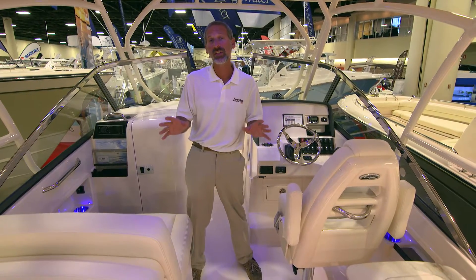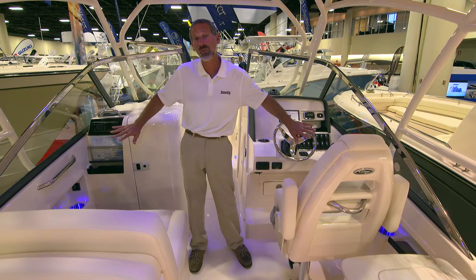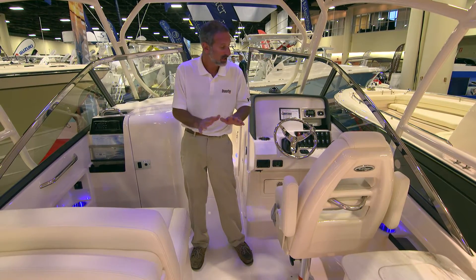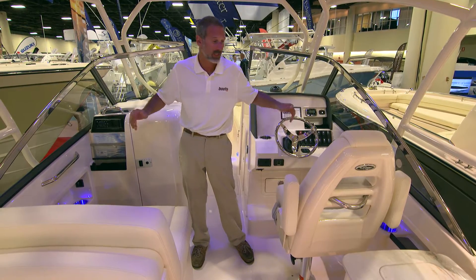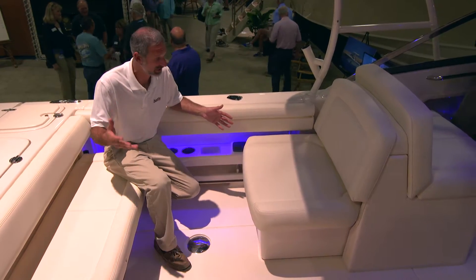The first and most important thing you need to know is that Grady White managed to widen the interior width of this boat by about four inches. Now the beam didn't change — they just got you more room inside the cockpit, at the helm, and up forward.